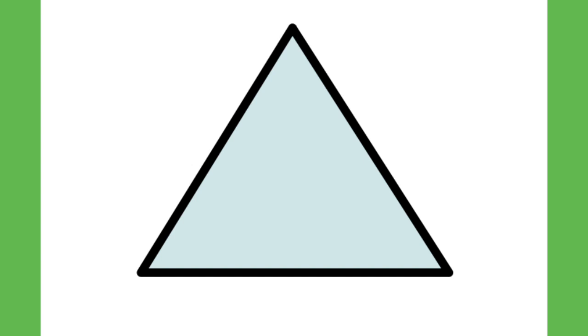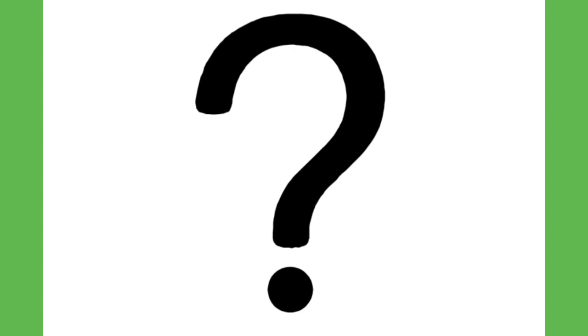Do you know what I am? Say my name if you can. If you look really close, you will see I have three sides — one, two, three. What am I? A triangle.